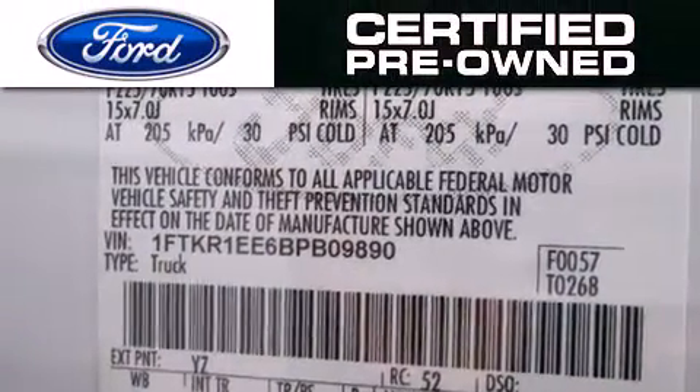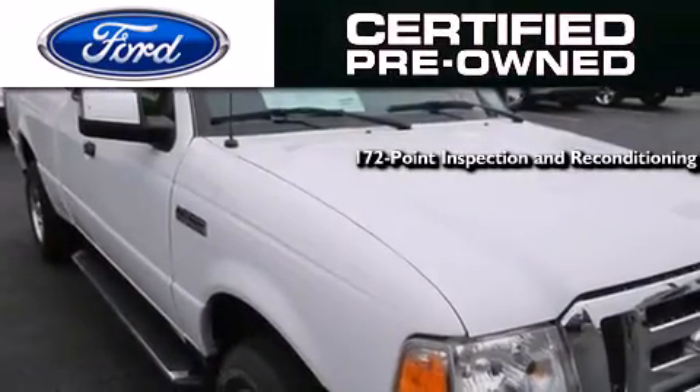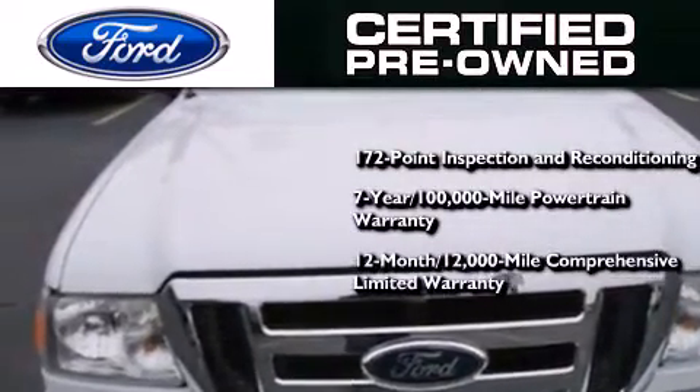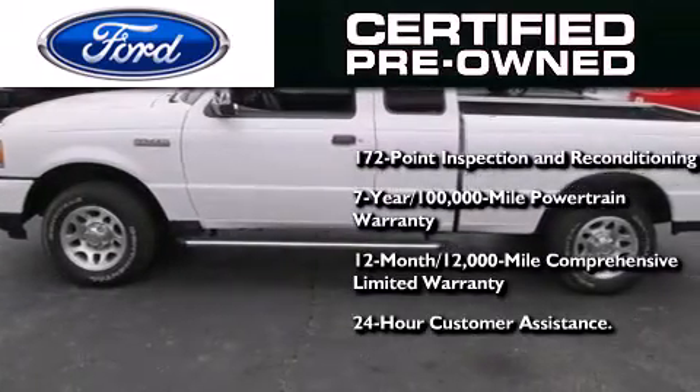Ford's pre-owned certification includes a 172-point inspection and reconditioning process, a 7-year, 100,000-mile powertrain limited warranty, and a 12-month, 12,000-mile comprehensive limited warranty. Plus, Ford Motor Company's 24-hour roadside assistance program.